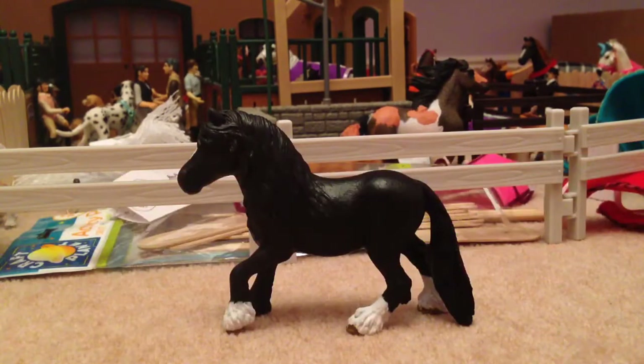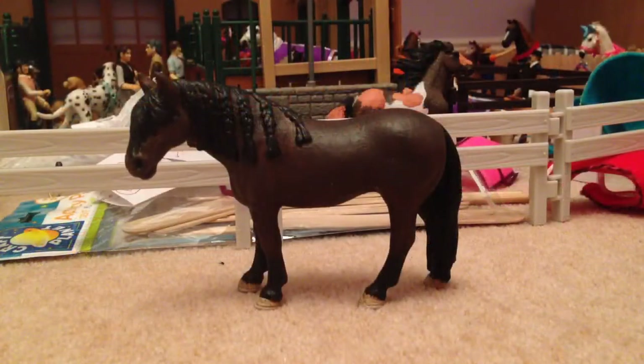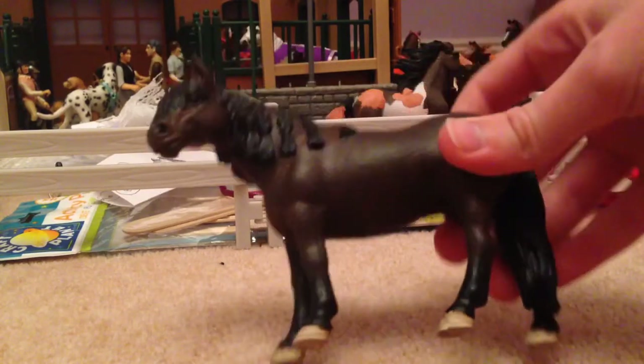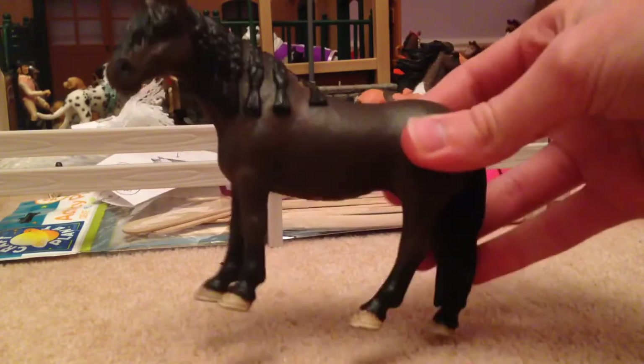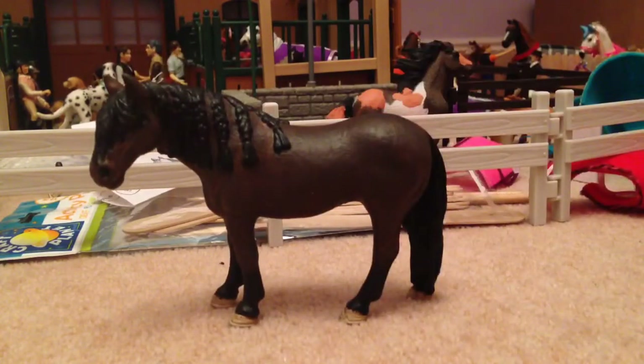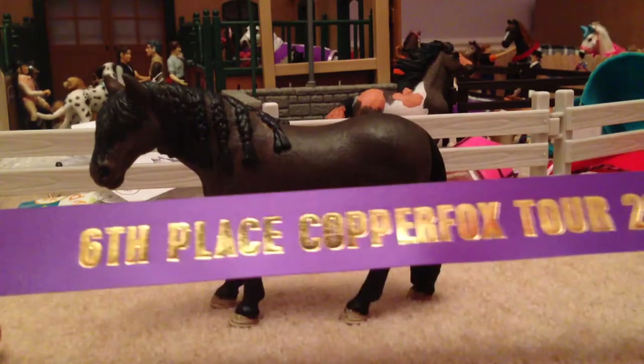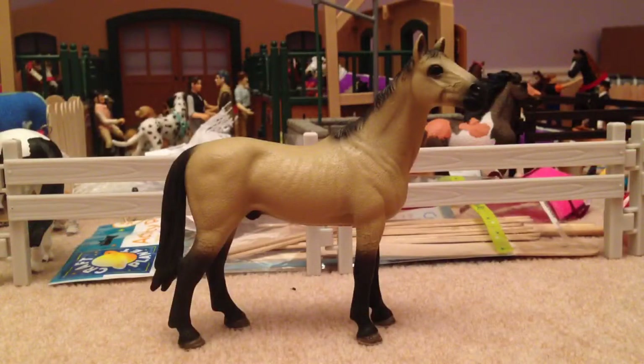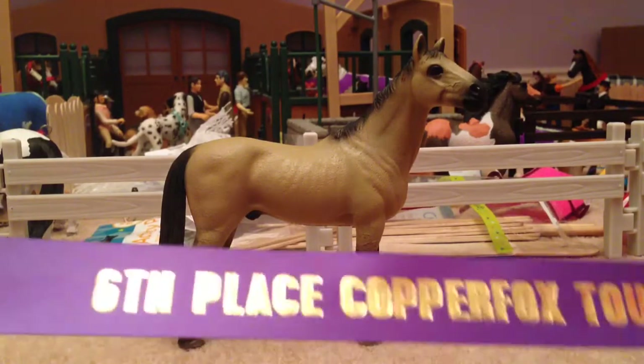Then there is Spanish Breeds, and I entered Peppa, who is also a repaint. You can't really see her very well, but she has shading on her legs and everything — she got sixth place. Then there is Rest of the World Breeds, and I entered Sparks into that and got sixth place.